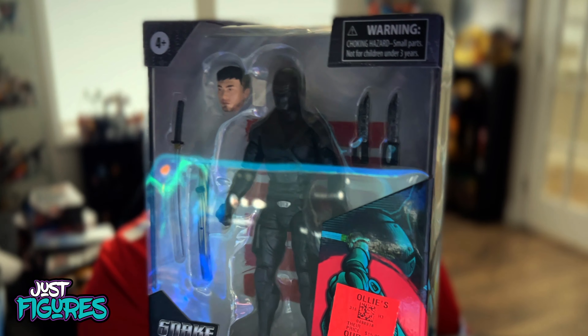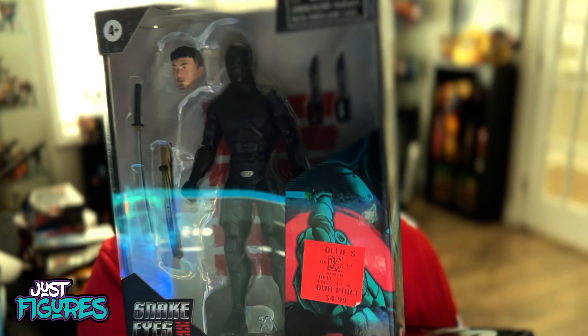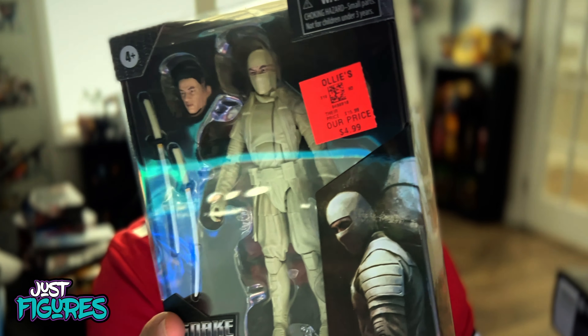And then finally the last two — Snake Eyes and Storm Shadow. Snake Eyes actually looks cool. You can't really mess up Snake Eyes — it's a pretty basic figure, just all black, but his tooling and everything looks really good.